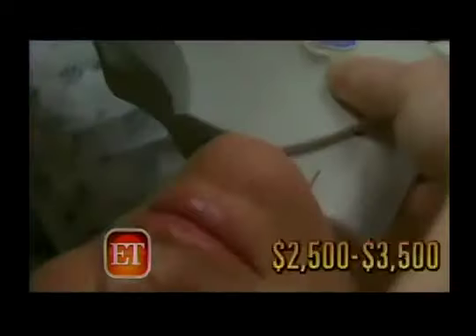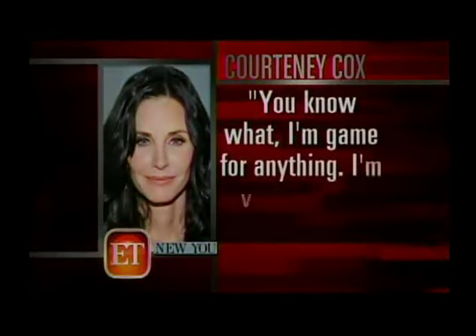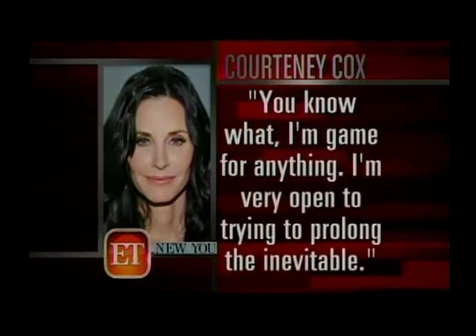The procedure takes just about an hour, may cause some redness, and costs between $2,500 and $3,500. Courtney admitted to trying ultherapy, telling New You magazine, 'You know what? I'm game for anything. I'm very open to trying to prolong the inevitable.'